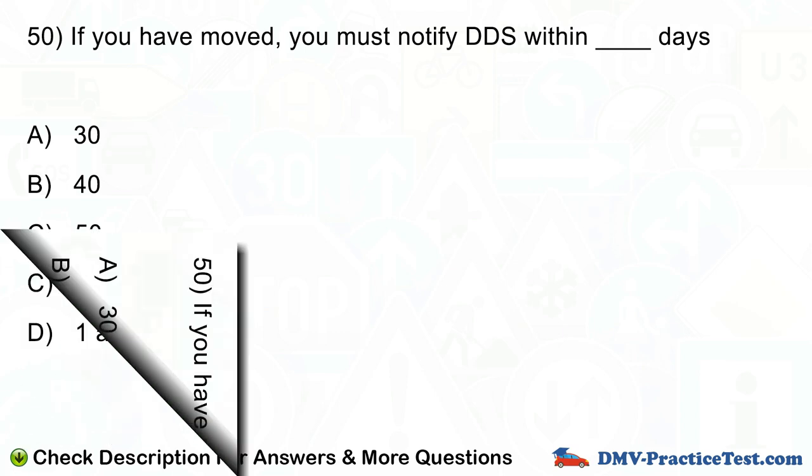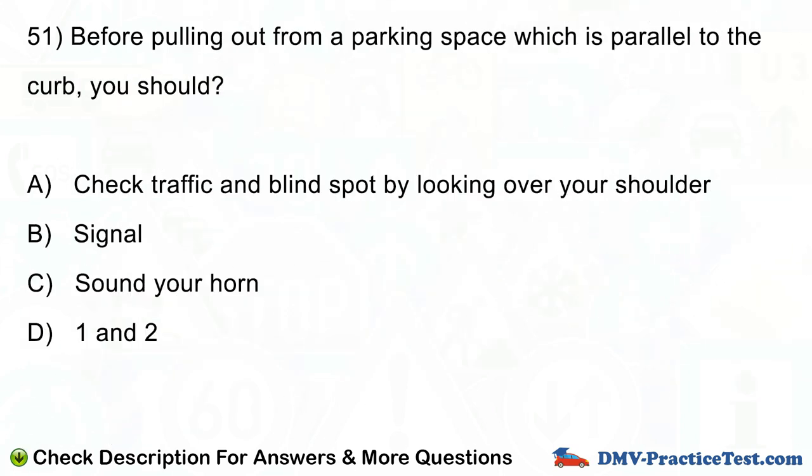Question number 51. Before pulling out from a parking space which is parallel to the curb, you should: A. Check traffic and blind spot by looking over your shoulder. B. Signal. C. Sound your horn. D. A and B.